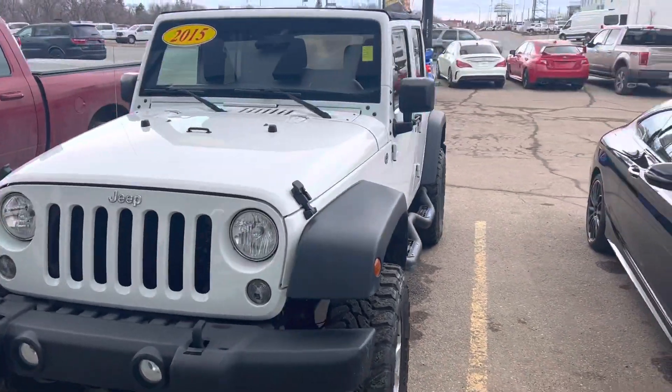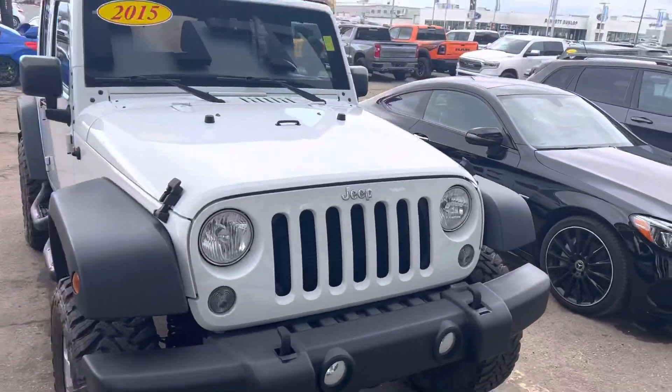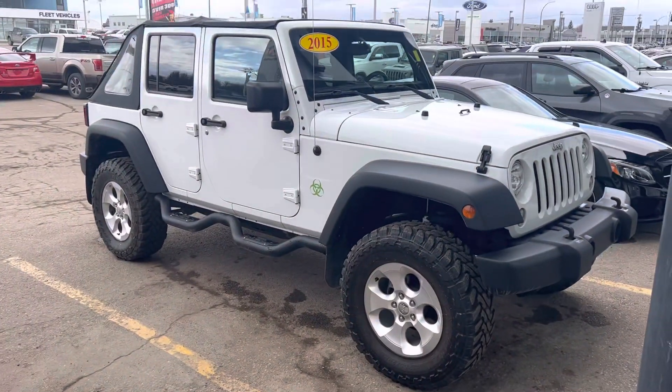Hey, it's Mike here from Titan. Wanted to get you a quick video of this Wrangler so I can show you how unique it is. Not your everyday Wrangler.